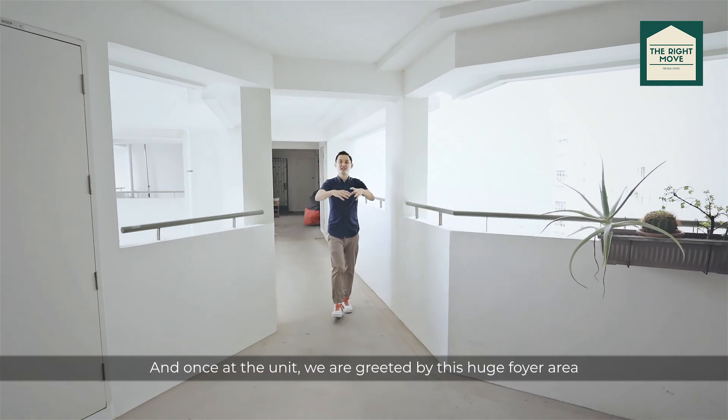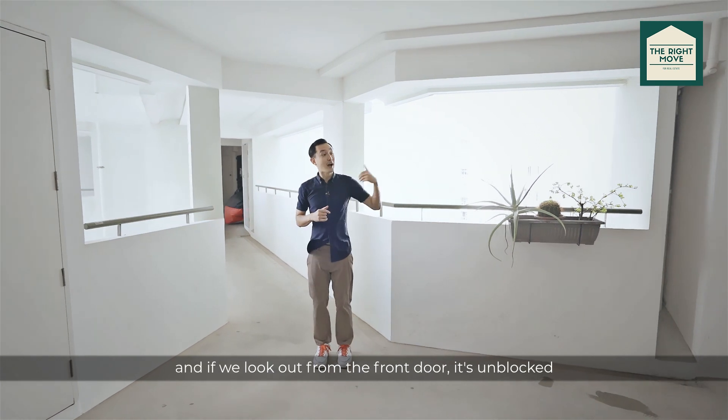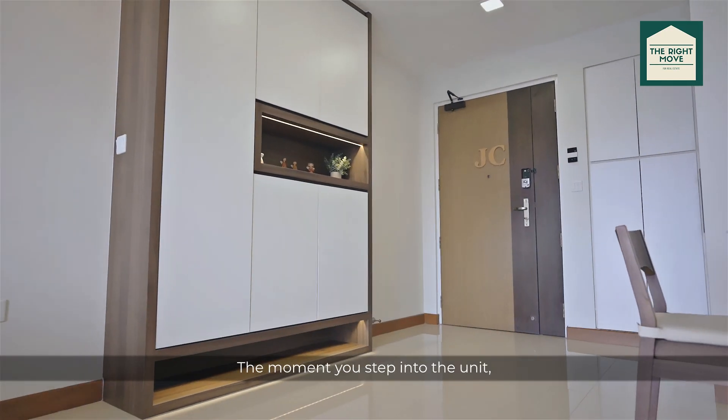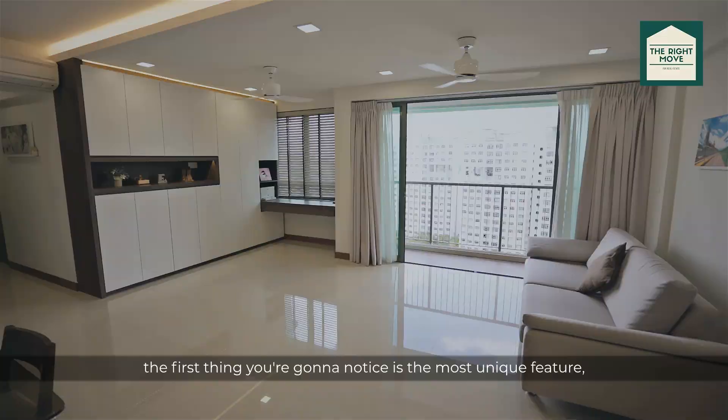Once at the unit, we are greeted by this huge foyer area that's shared by just three units. As we look out from the front door it's unblocked, which really encourages natural ventilation. The moment you step into the unit, the first thing you're going to notice is the most unique feature — the balcony.